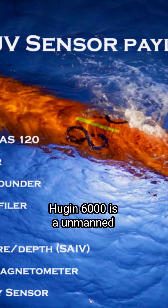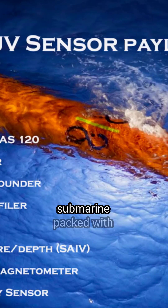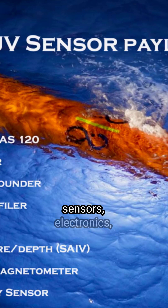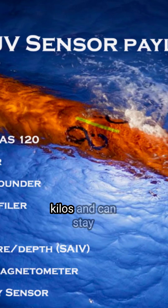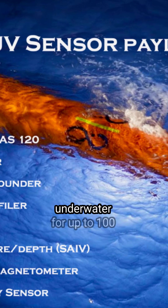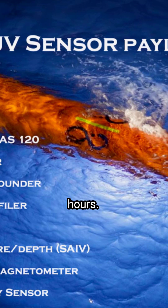The Huygen 6000 is an unmanned submarine packed with sensors, electronics, and a camera. It is 6.2 meters long, weighs 1,850 kilos, and can stay underwater for up to 100 hours.